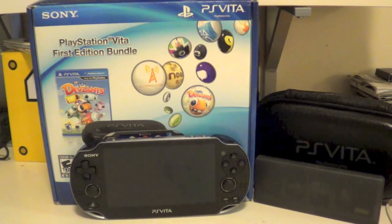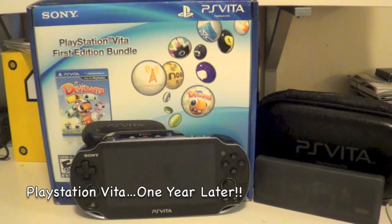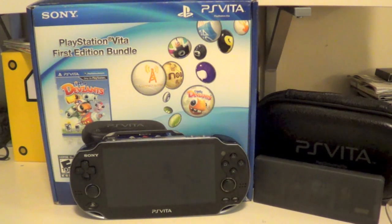Hey YouTube! I wanted to do this special video to celebrate the one year anniversary of the PlayStation Vita. In this video I'm going to talk about some of the things that I love about the PlayStation Vita, share the accessories and games that I have — both digital and retail games — and also go over a little bit about what I want to see from the PlayStation Vita in the future.